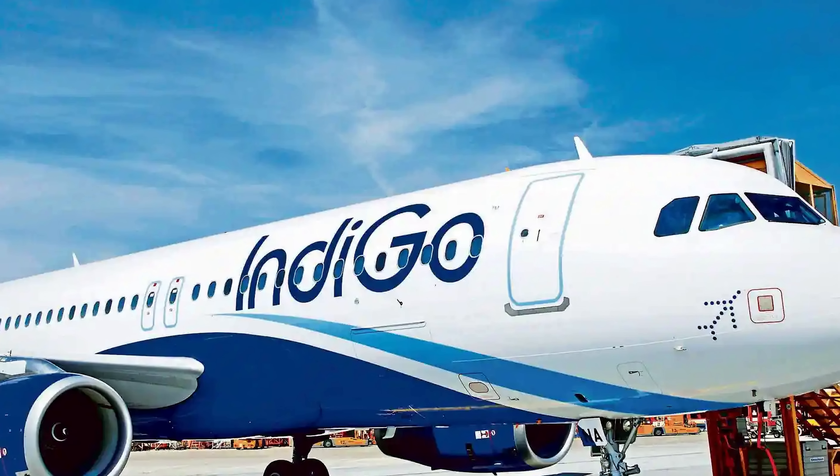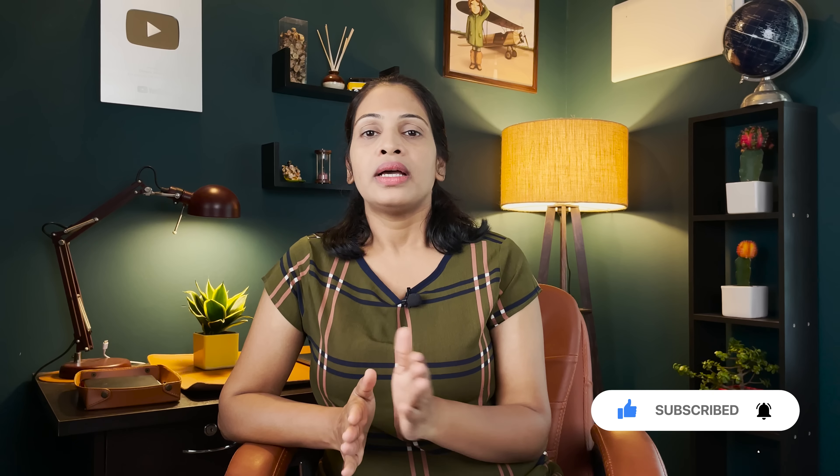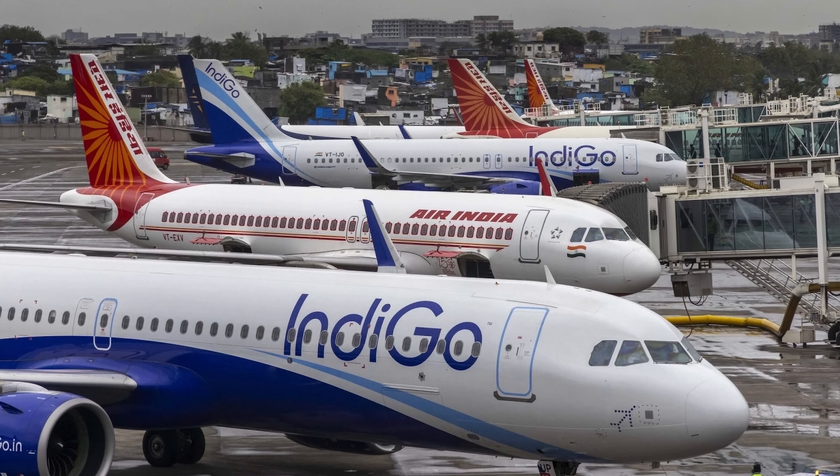With a low-cost airline, we can separate these services. If we have a ticket, we get a seat. If you want an emergency exit seat or a forward front seat, you pay extra. You can also pay extra for meals. If you have extra luggage beyond the minimum allowance, you pay extra — that's the basic idea of a low-budget airline.